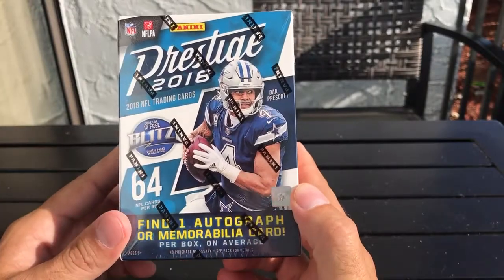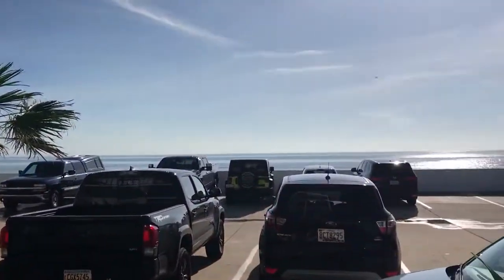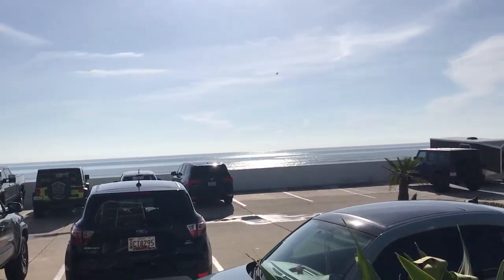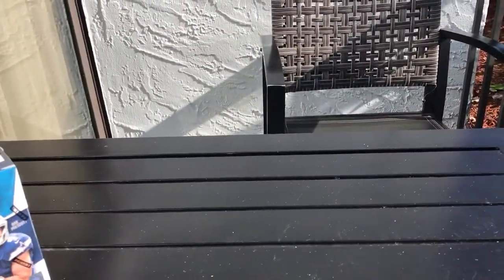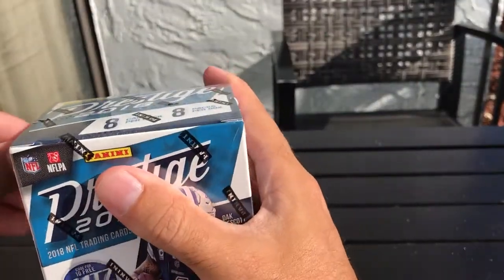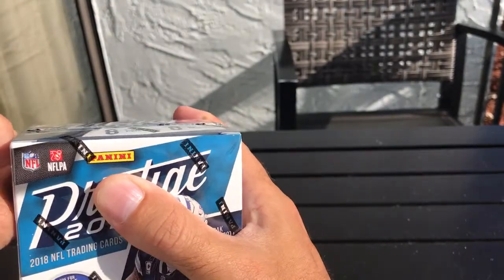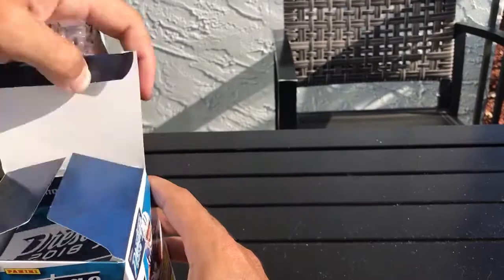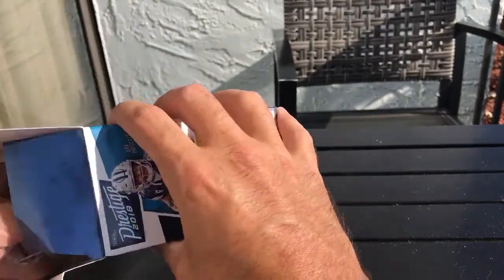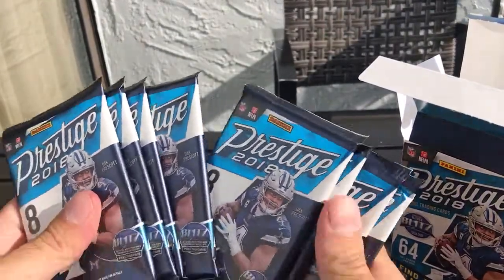So excited to crack into this. I'm down here at Daytona Beach — beautiful day to crack open 2018 Prestige. I don't have my cutter with me or any kind of supplies, but nonetheless let's get into it. Here are our eight packs.